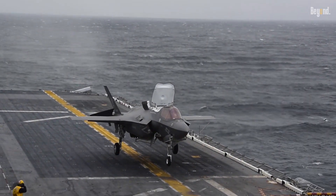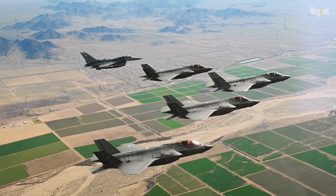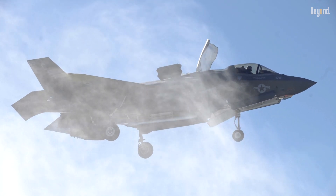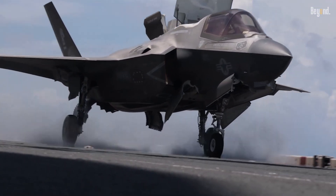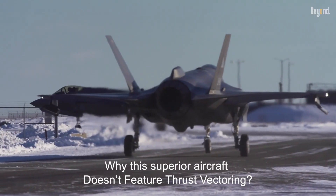It may be futile to explain what the F-35 is like — surely you already know this aircraft is very powerful. The F-35 has been adopted by several countries and is a cornerstone of 21st century global security. However, why does this superior aircraft not feature thrust vectoring?